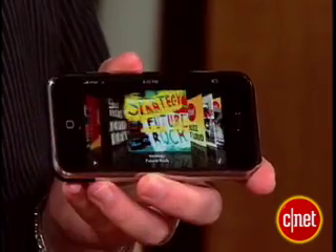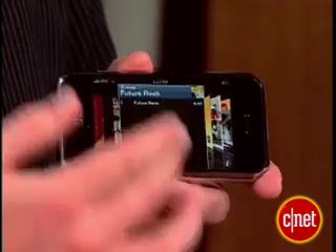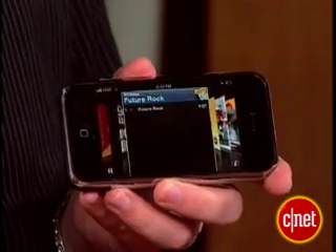You can flip through your music using CoverFlow. Find an album you want to play, double click on it, find the track you want to play, click on that, and it's already playing.